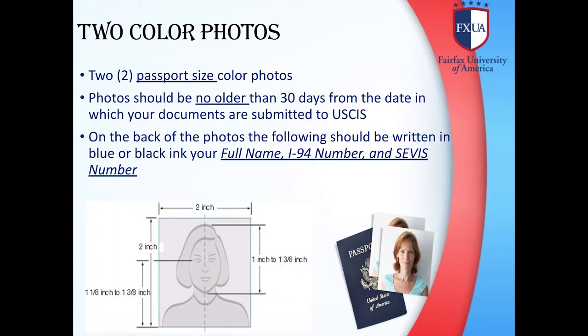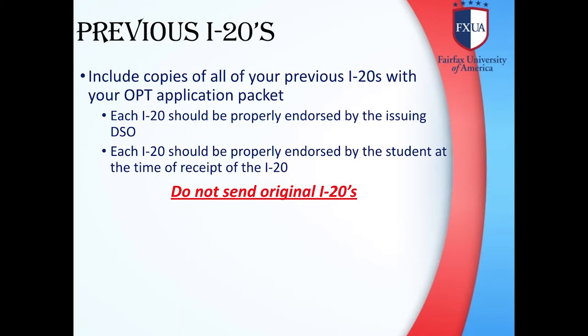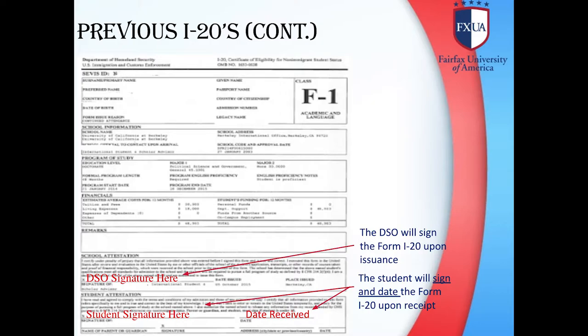Your passport size pictures: Photos should be no older than 30 days from the date your documents are being submitted to USCIS. On the back of the photos, the following should be written in blue or black ink: your full name, I-94 number, and SEVIS number. The I-765 Form instructions are located at the USCIS.gov website, where you can also download the form. For previous I-20s, include copies of all your previous I-20s with your OPT application packet. Each I-20 should be properly endorsed by the issuing DSO and by the student at the time of receipt. Do not send the original I-20s.